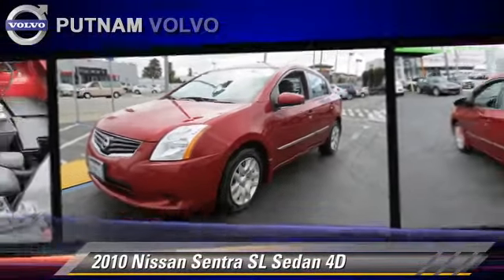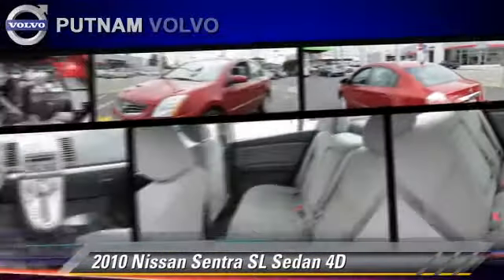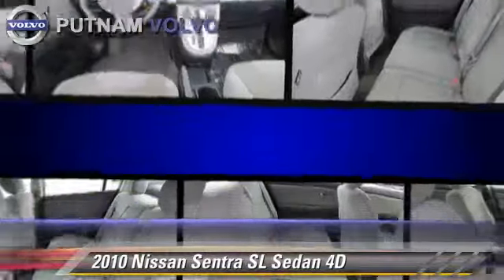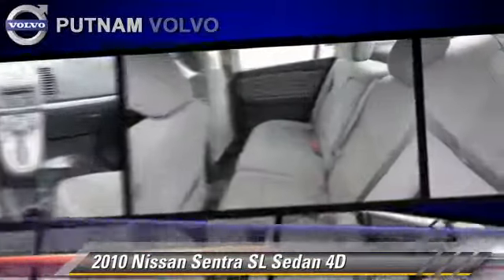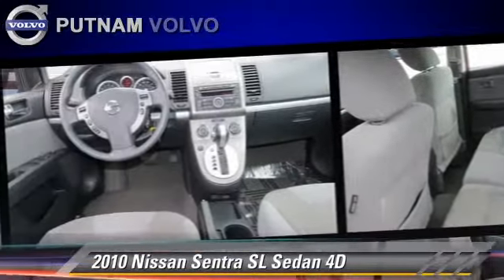This Nissan features powered door locks, alloy wheels, and tilt wheel. Safety features include front and rear side airbags, traction control, and four-wheel ABS.